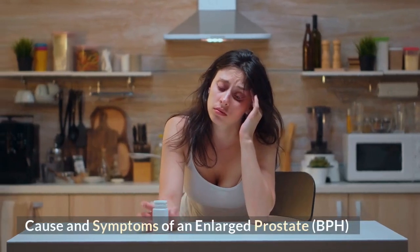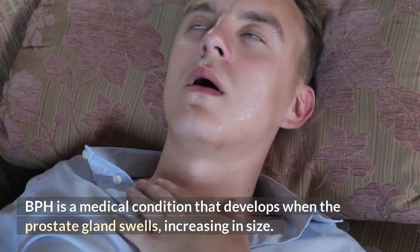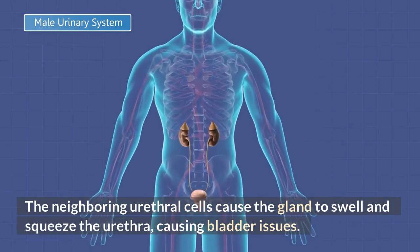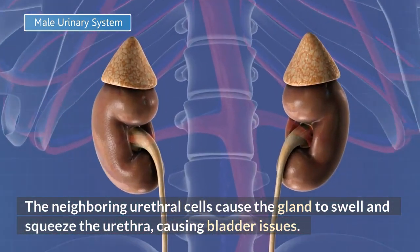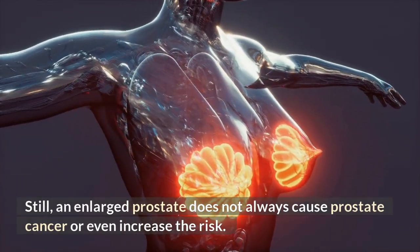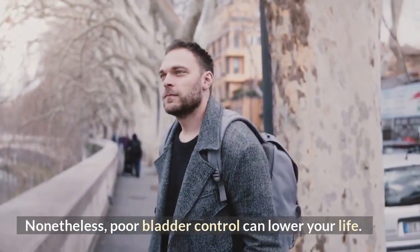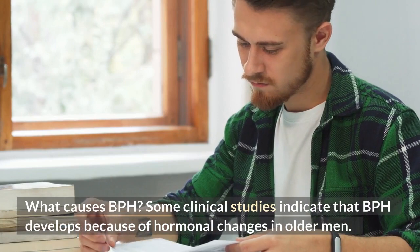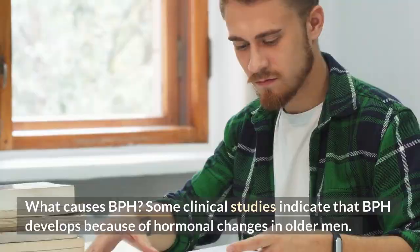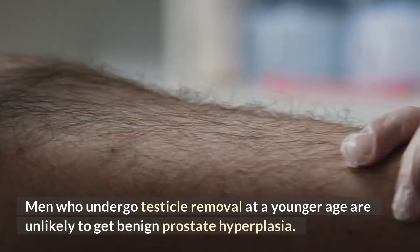Cause and Symptoms of an Enlarged Prostate — BPH. BPH is a medical condition that develops when the prostate gland swells, increasing in size. The neighboring urethral cells cause the gland to swell and squeeze the urethra, causing bladder issues. Still, an enlarged prostate does not always cause prostate cancer or even increase the risk. Some clinical studies indicate that BPH develops because of hormonal changes in older men. Men who undergo testicle removal at a younger age are unlikely to get benign prostate hyperplasia.